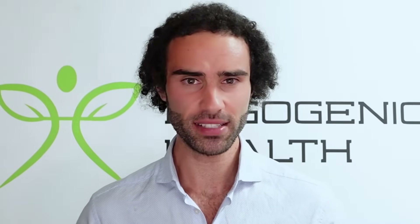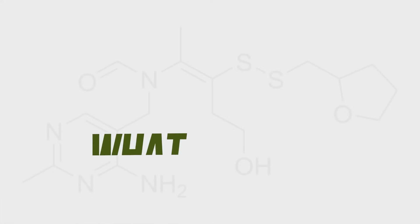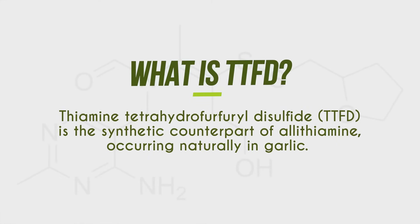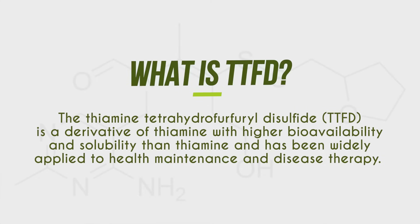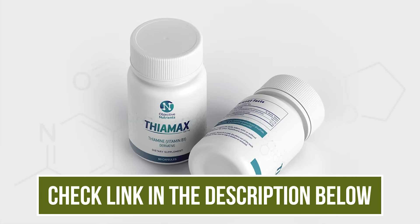This is the second video on vitamin B1 derivative TTFD, and the reason I'm making this second video is because a lot of people don't realize the benefits associated with TTFD as a means to boost energy and fight fatigue. TTFD stands for thiamine tetrahydrofurfuryl disulfide — a bit of a mouthful — and is a synthetic counterpart of allithiamine, which is naturally occurring in garlic. TTFD, being a derivative of vitamin B1 thiamine, has a higher bioavailability and solubility than regular thiamine and has been widely applied to human maintenance and disease therapy. You will be seeing a link to purchase TTFD in the video description below.